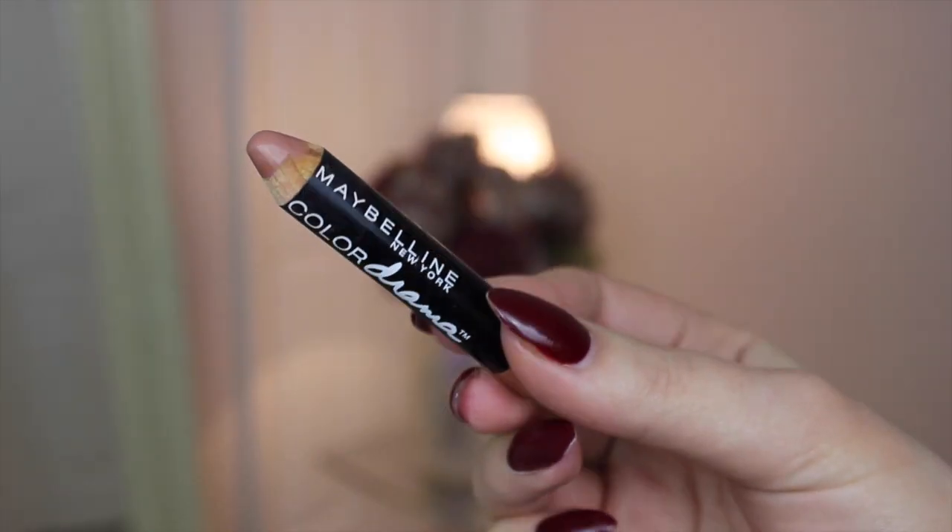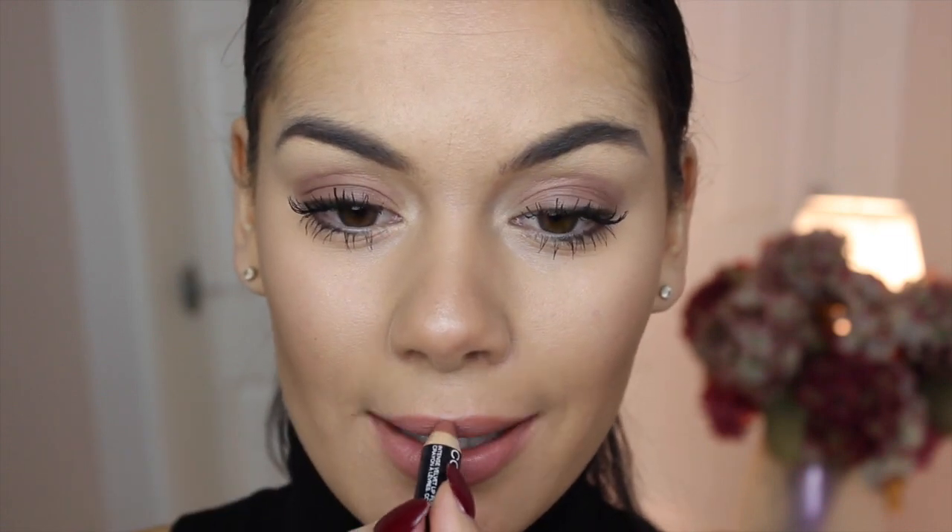This is the Maybelline Colour Drama Intense Velvet lip pencil in the shade Nude Perfection. I've had this forever — it was my favourite pencil in my big lips video about a year and a half ago. It's really chubby so you can overdraw if you want to make your lips look a little bit bigger. It also smells really nice. It's got to be one of the perfect nude shades ever. Even though it's a chunky lip pencil it's really moisturizing on the lips, not drying at all.